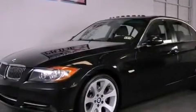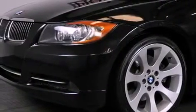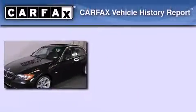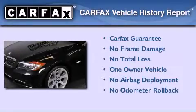With an EPA estimated rating of 30 miles per gallon on the highway, fuel efficiency is still high on the list of priorities. This BMW has had only one owner and it qualifies for the Carfax buyback guarantee.